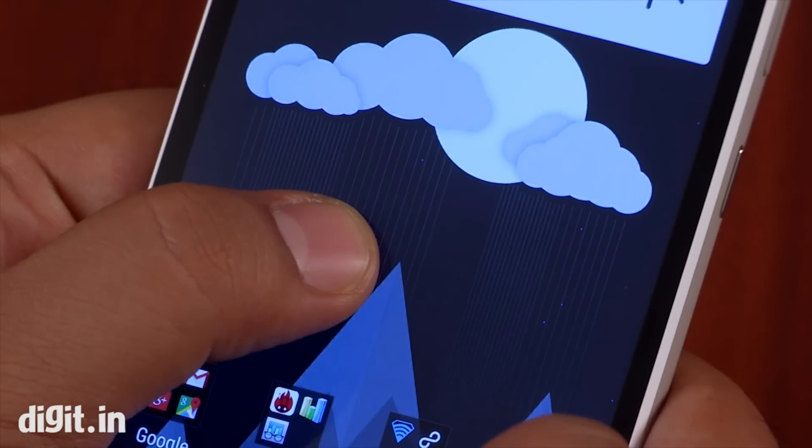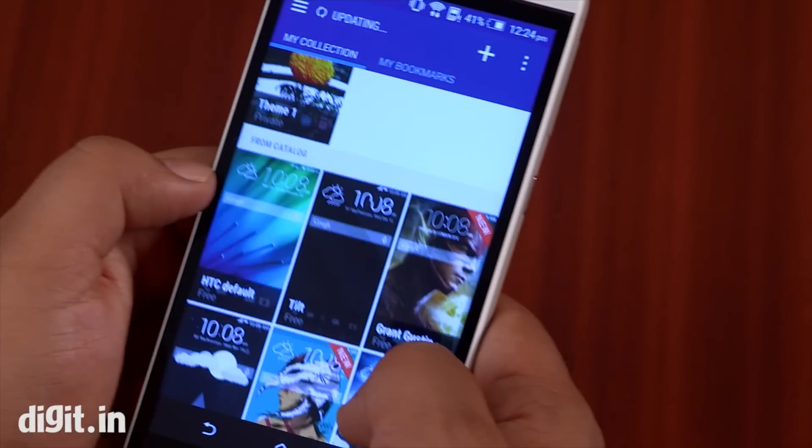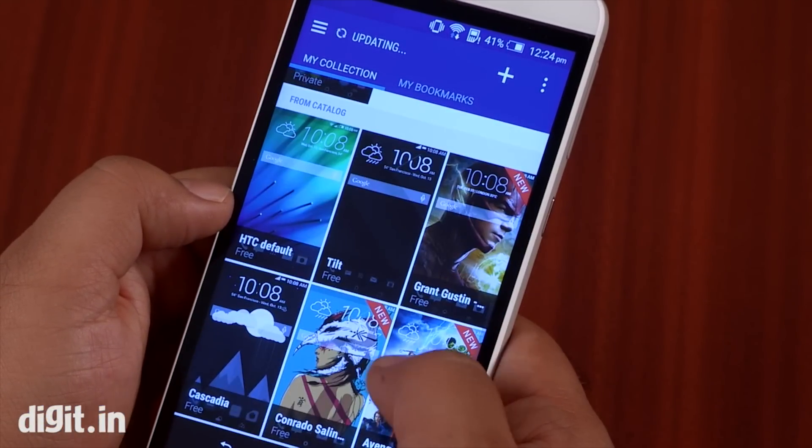HTC Sense 6 UI is neat as always, with its theme manager and a smarter Blink Feed. Hints of material design are visible in the menus across the UI, as the phone comes with Android Lollipop out of the box.